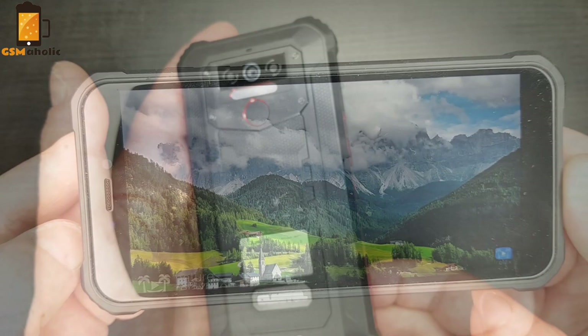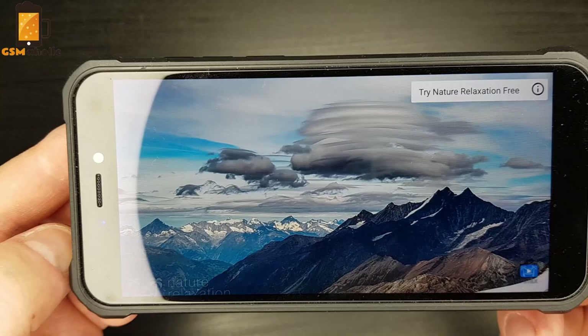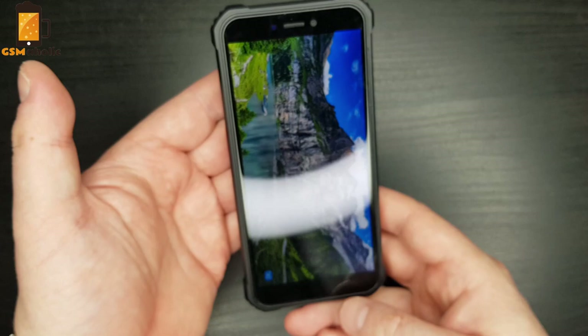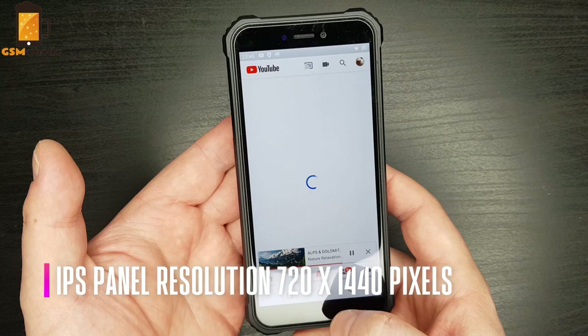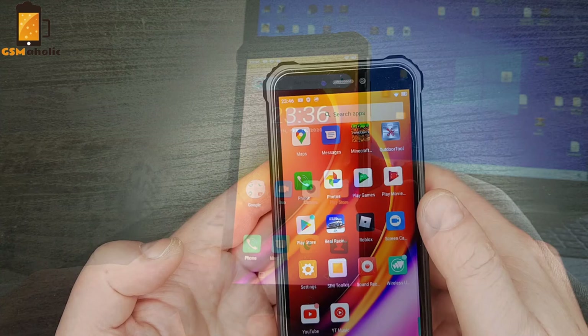Let's take a first look at the Oukitel and talk about its design, performance, camera, battery, and price. We could say that the Oukitel VP5 looks very simple, especially for 2020. There isn't any kind of notch above the display — we can see a fairly large top bezel. The top bezel houses the front camera, LED sensor, and earpiece. The display is an IPS panel with a resolution of 720x1440 pixels, and the screen size is quite small at only 5.5 inches.